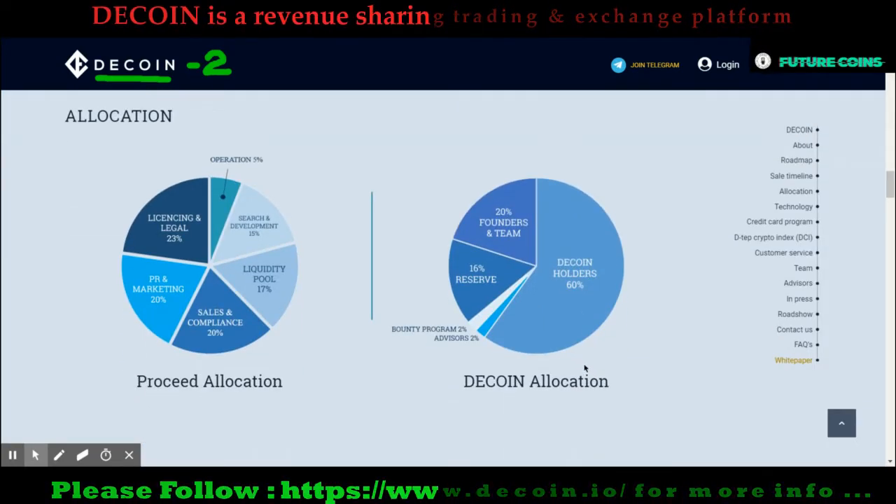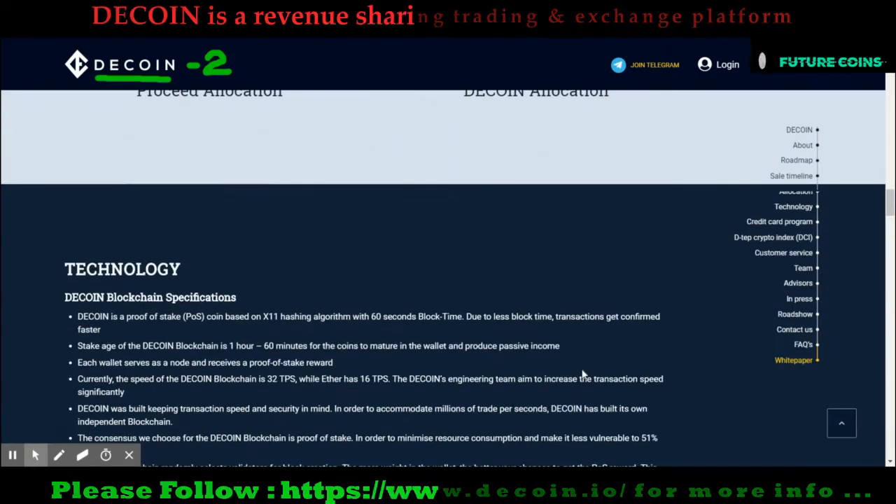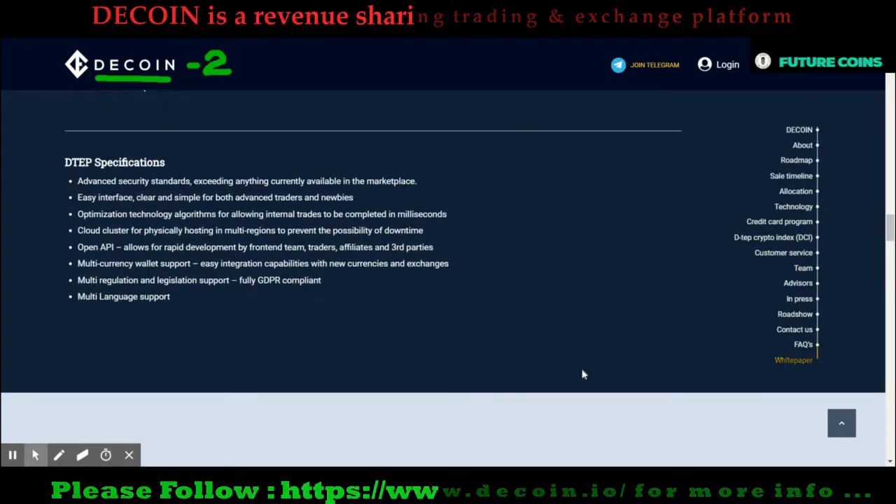Let's see how they are going to distribute their total token supply. They allocated 60% for DCoin holders, 18% for the founders, 16% for the reserve, 2% for the bounty campaign, another 2% for the team, and another 2% for advisors.